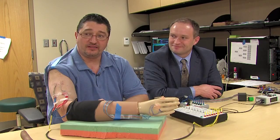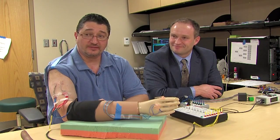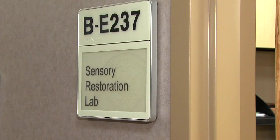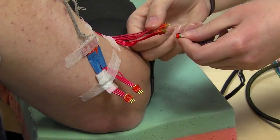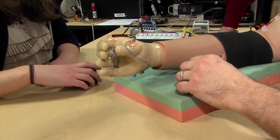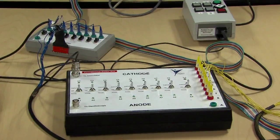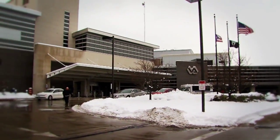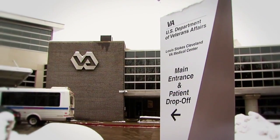A lot of people take it for granted. Until you lose it, you don't know what you're missing. Igor Spedek of Cleveland is the center of research on a prosthetic hand which could change the lives of amputees. Spedek, whose hand was severed in an industrial accident, is central to research at the Center for Excellence in Functional Electrical Stimulation at the Cleveland Louis Stokes VA Medical Center.